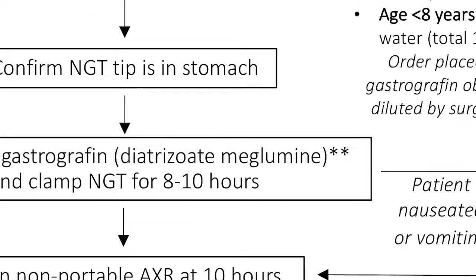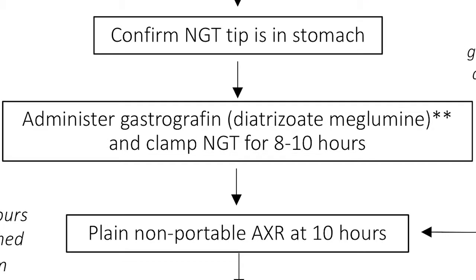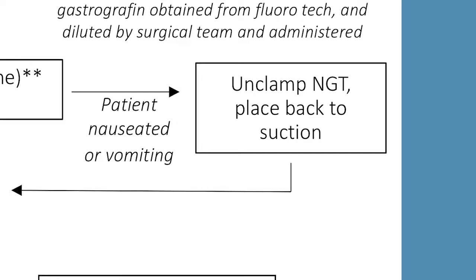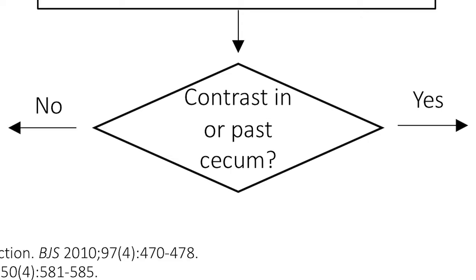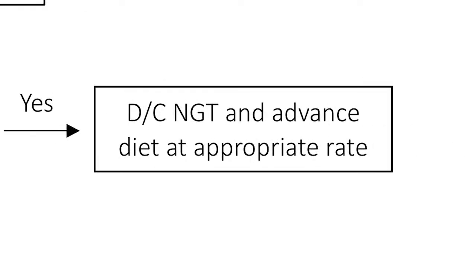The dose for gastrographin is age-based and it's diluted in water to be a 50 percent solution. The NG is then clamped for eight to ten hours, although it can be unclamped at any time if the patient is nauseated or vomiting. The patient gets a portable plain film at 10 hours, and if the contrast is in the cecum or past the cecum, the NG tube is removed and the diet can be advanced at an appropriate rate.